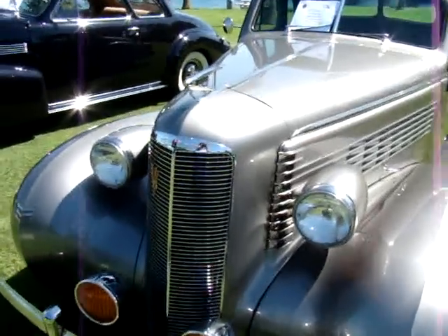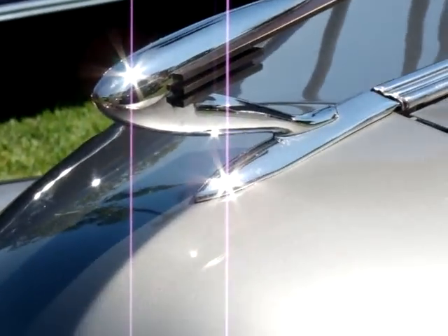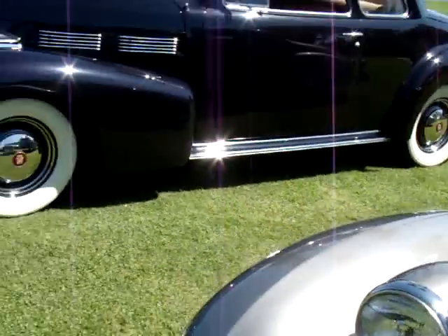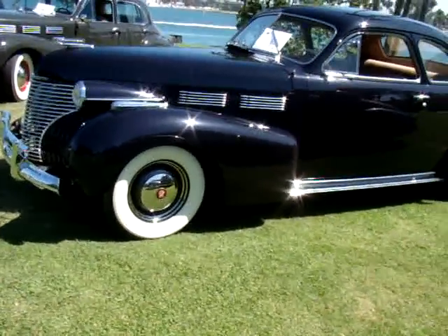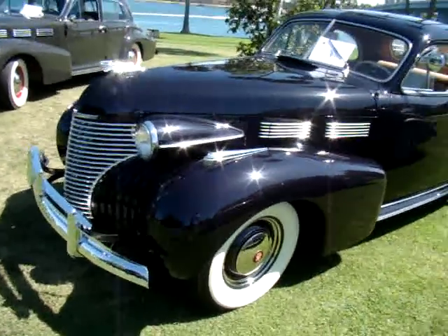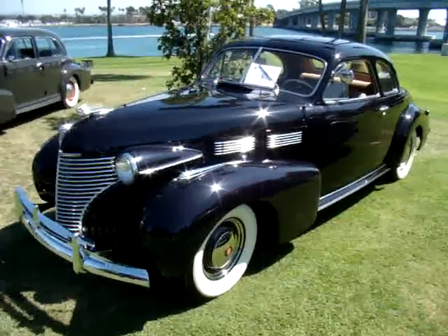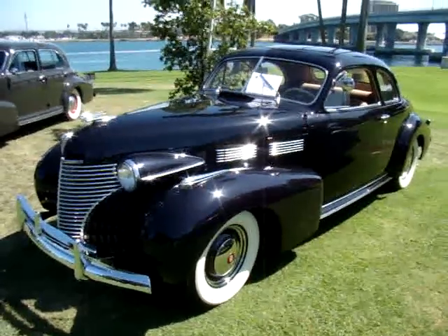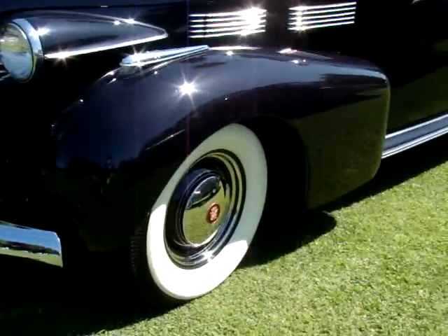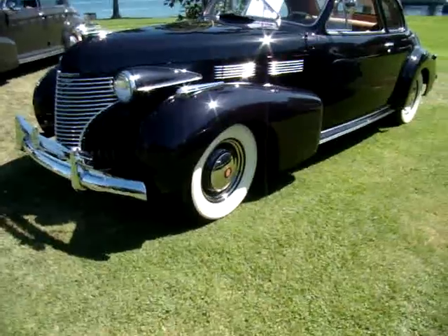Check out this hood emblem here — this is really nice. And this car here is actually a 1937. This one here that we're coming up on is a 1940 Cadillac. I love these front ends, and you can really see how the grille changed from '37 to '40.